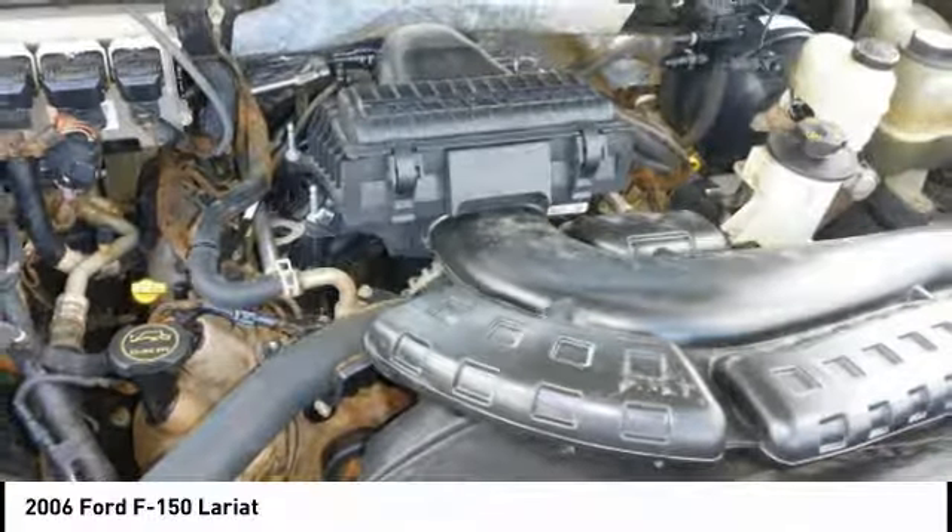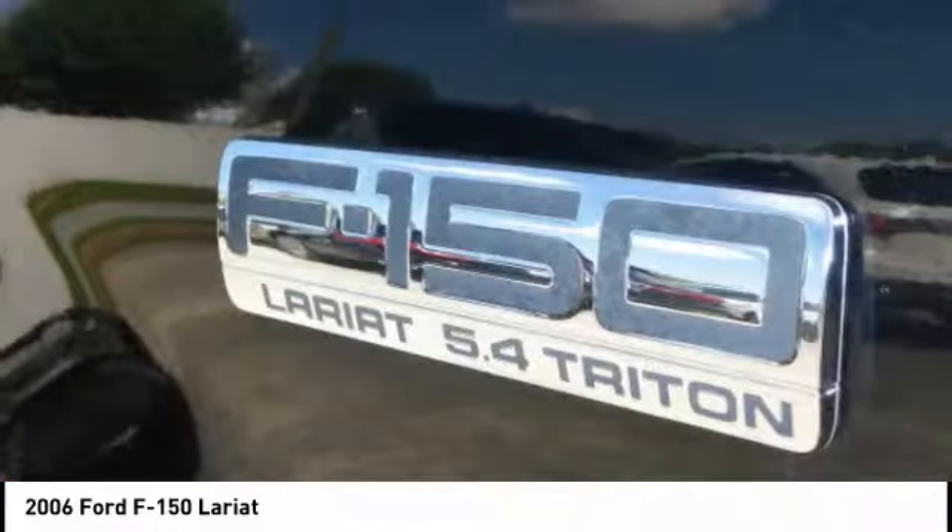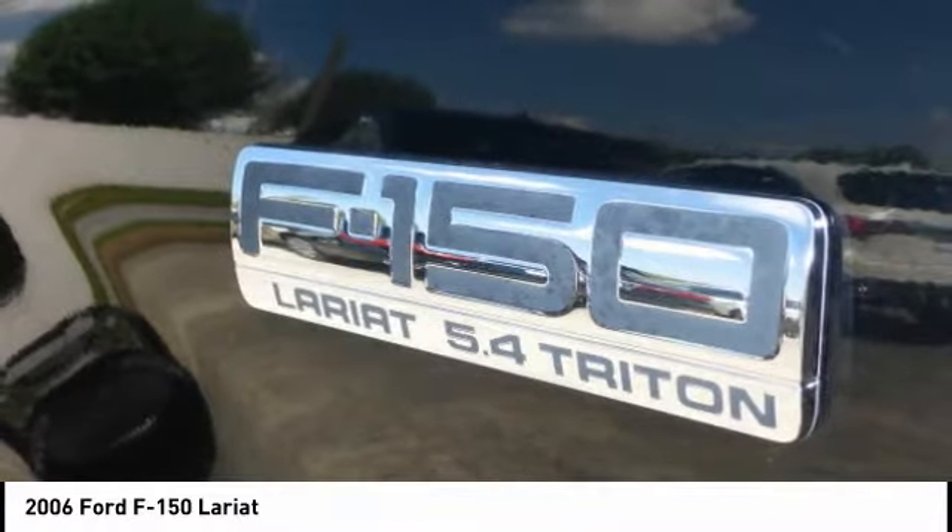Overhead console. If you like it online, you'll love it in your driveway. Take it for a spin today.